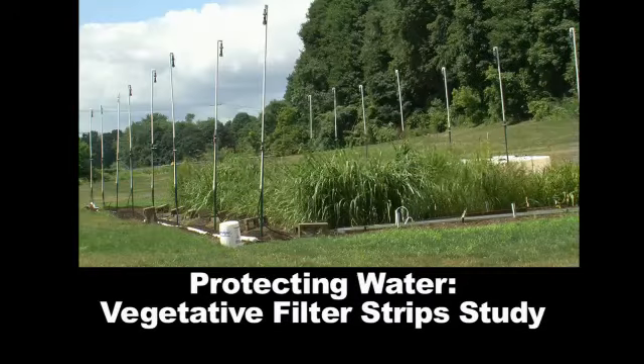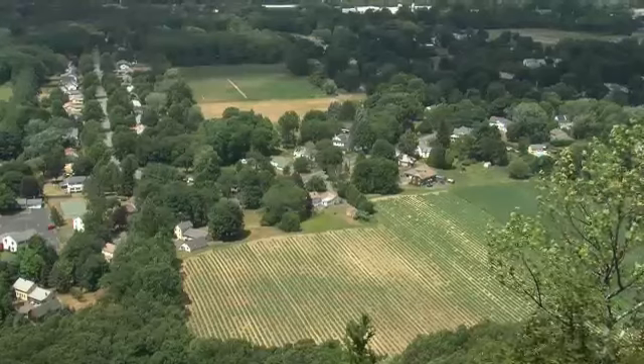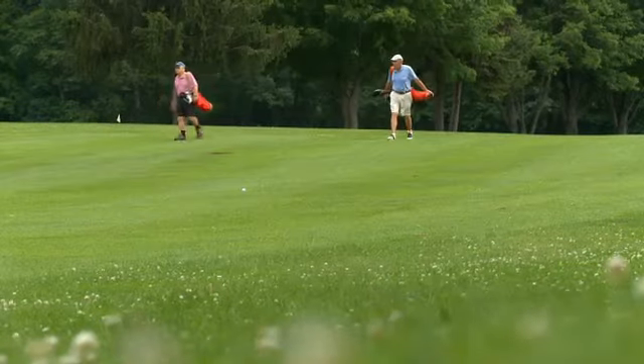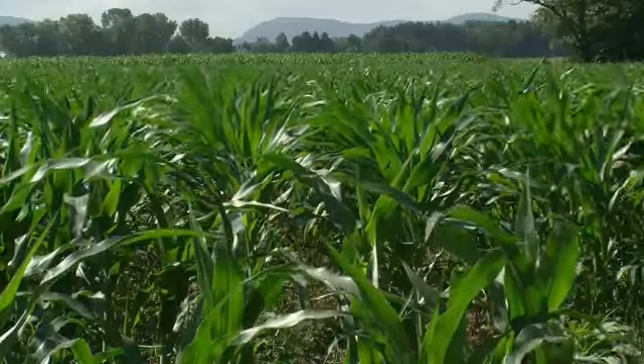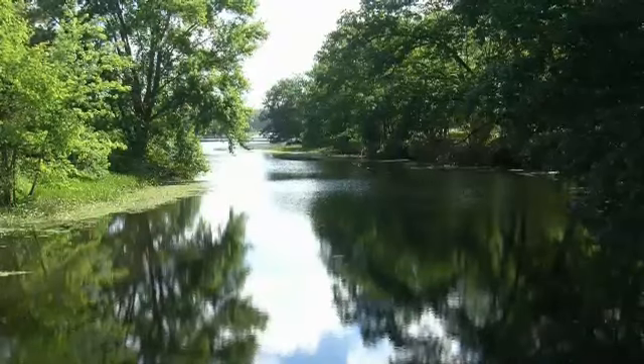Our project studies pesticide runoff. The vegetative filter strips are basically buffer zones that you can plant between where pesticides are being applied and where they can end up. When you have a golf course or a corn field or somewhere with pesticide application, there's a potential risk for pesticide runoff. When it rains, the rain can wash the pesticides off of where you applied them into local waterways or streams, which can then become contaminated.